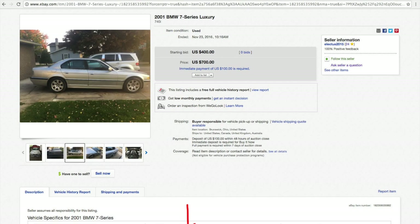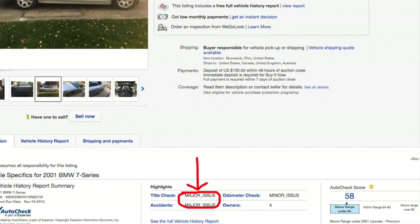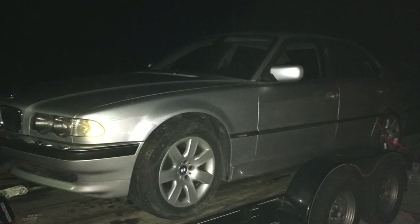About 14 months ago, I bought the cheapest BMW E38 on the internet. I found this 2001 740i on eBay for $400. It had a salvage flood title, and had recently quit starting for the owner, who at that point just wanted it out of his driveway.